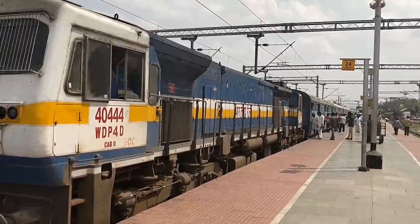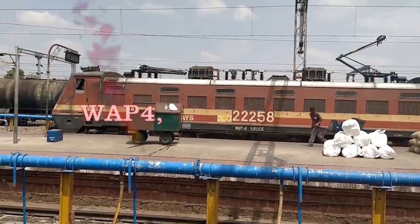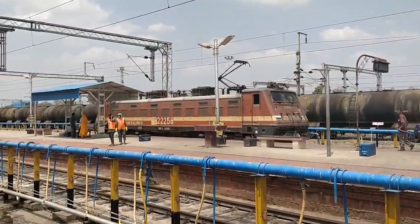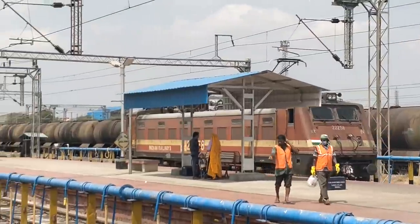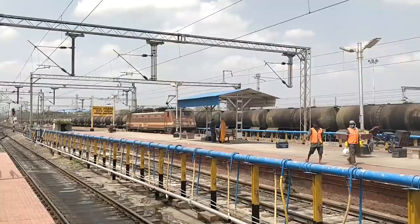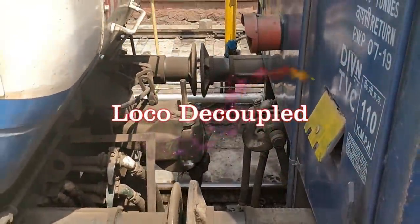He is ready to hand over the loco. Number 22258 — most probably that's the WAP4 that will now link us. It will go there and then come towards our loco for interchange. The couple are ready, and we are coupled now.